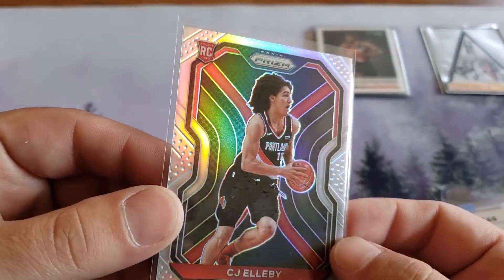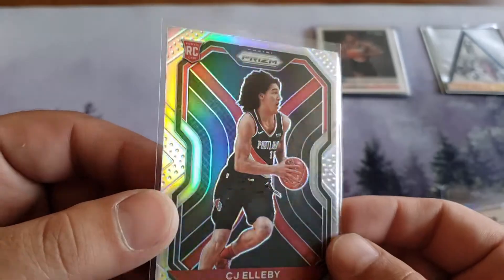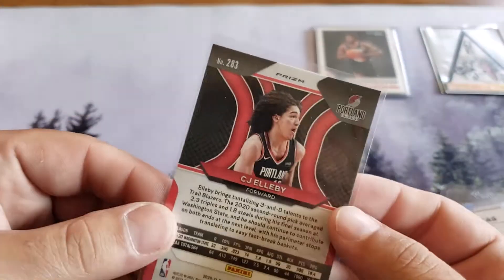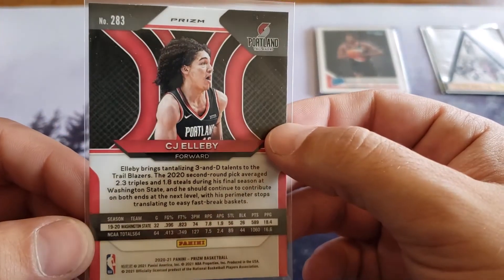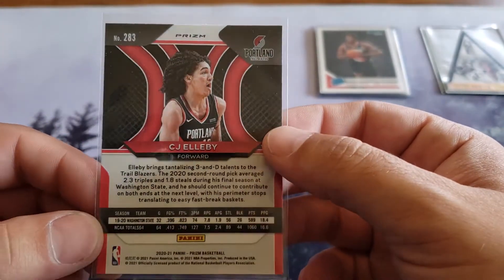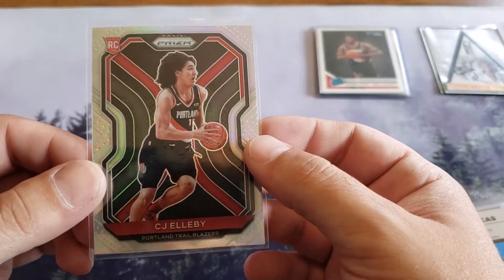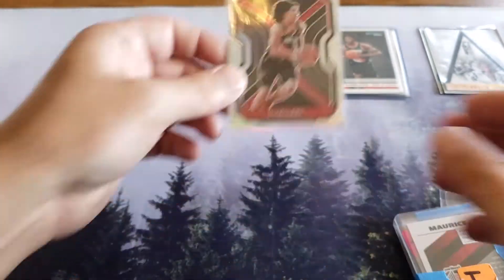Is this a CJ LB rookie card? Looks like a silver - that's not Pokemon on this one - but this is a CJ LB silver. Thank you very much guys, I really appreciate it.